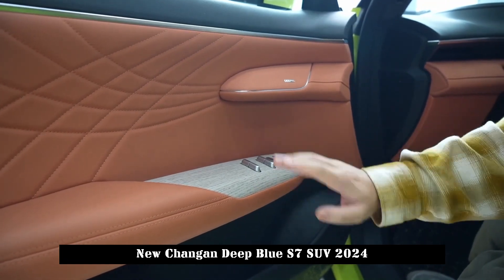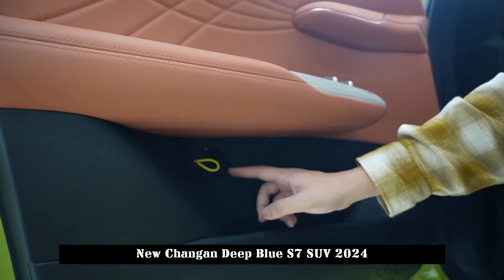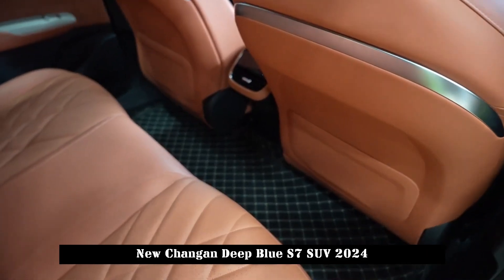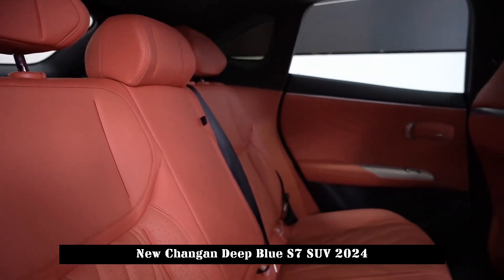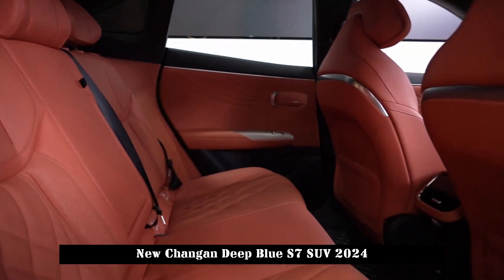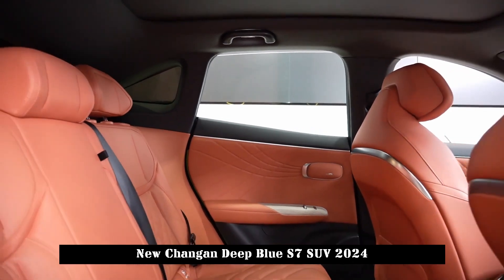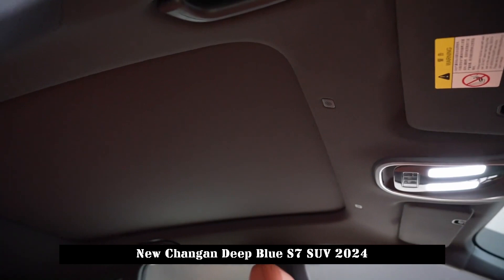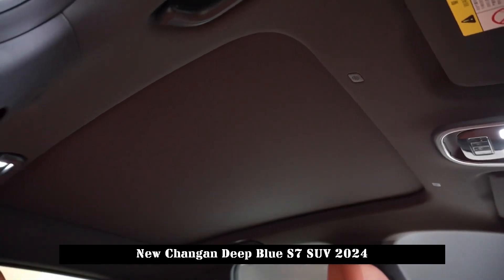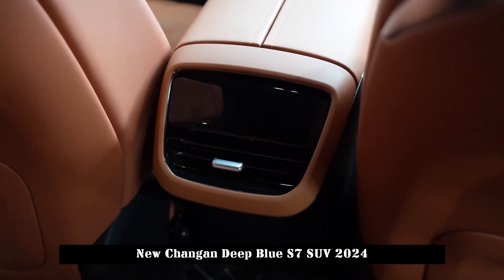When you get inside the car, the simple design style is particularly striking, which is completely different from the exterior design, including the AR HUD head-up display and the 15.6-inch central control screen that supports left and right adjustment, as well as the high control panel and the latest version of the 12.3-inch passenger smart display.